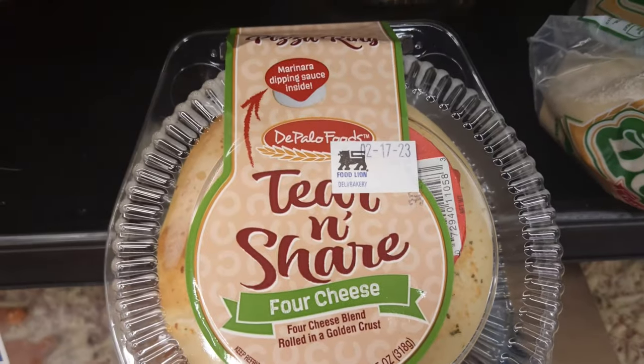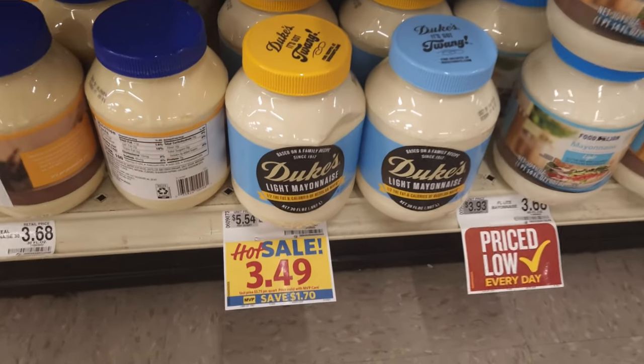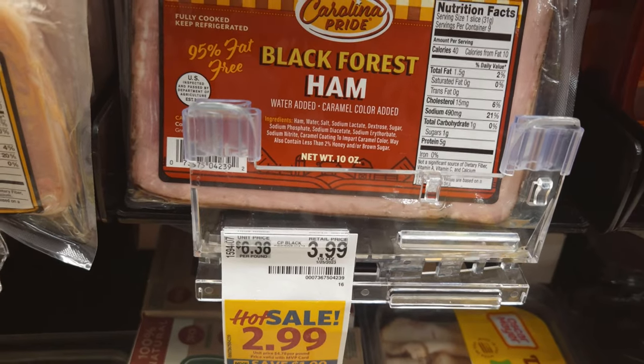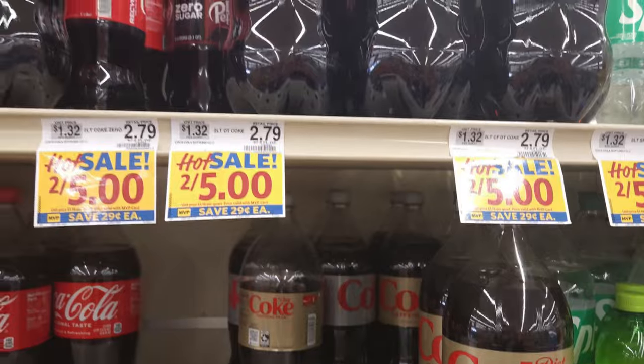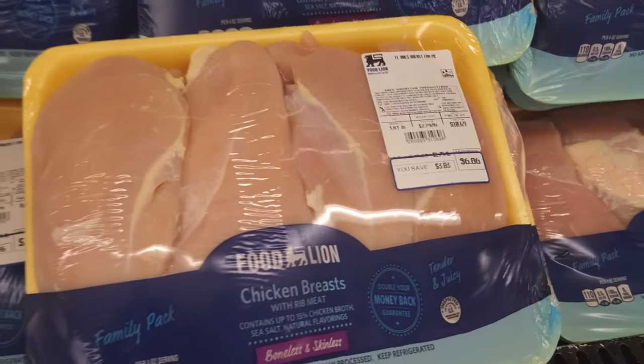This buy one get one free looked interesting, so I got two. They had a special on Duke's Mayonnaise for $3.49. I got the Black Forest ham. And the Diet Coke was on sale this week, two for five. They also had a special on the chicken breast and I got a good deal on some.